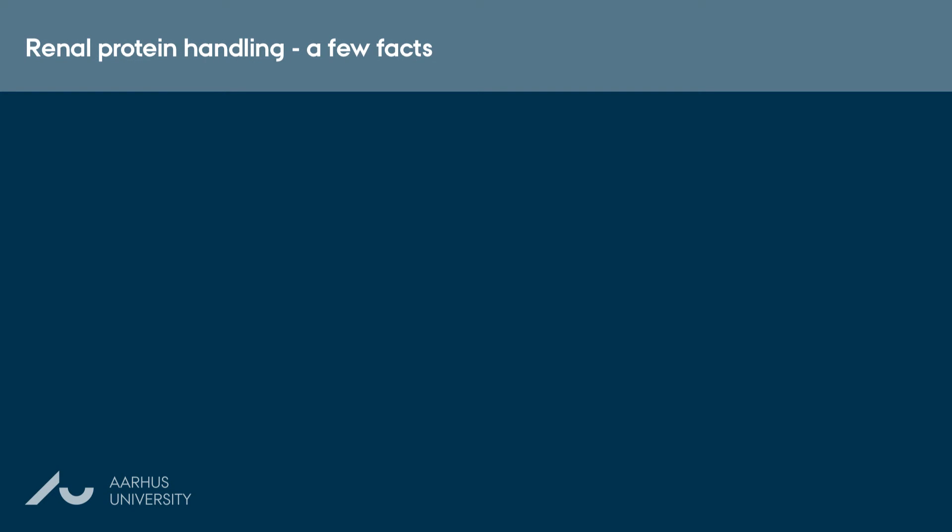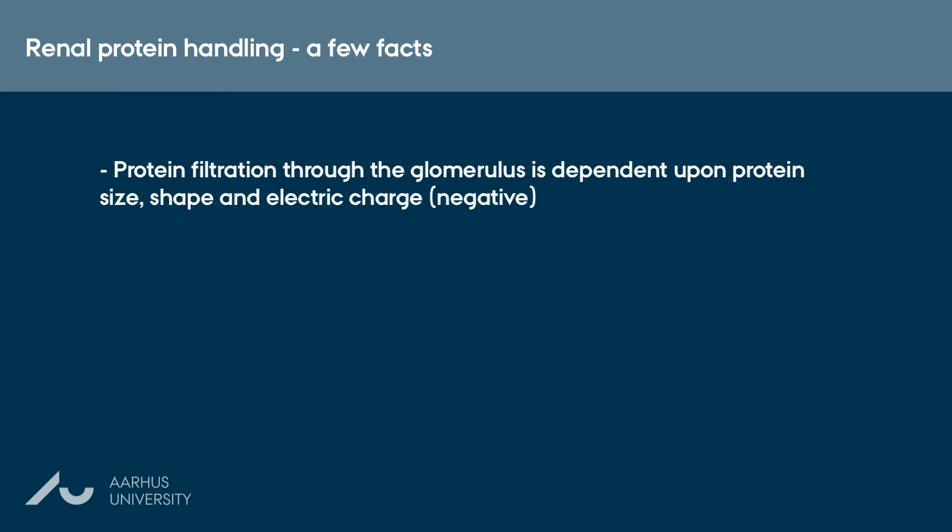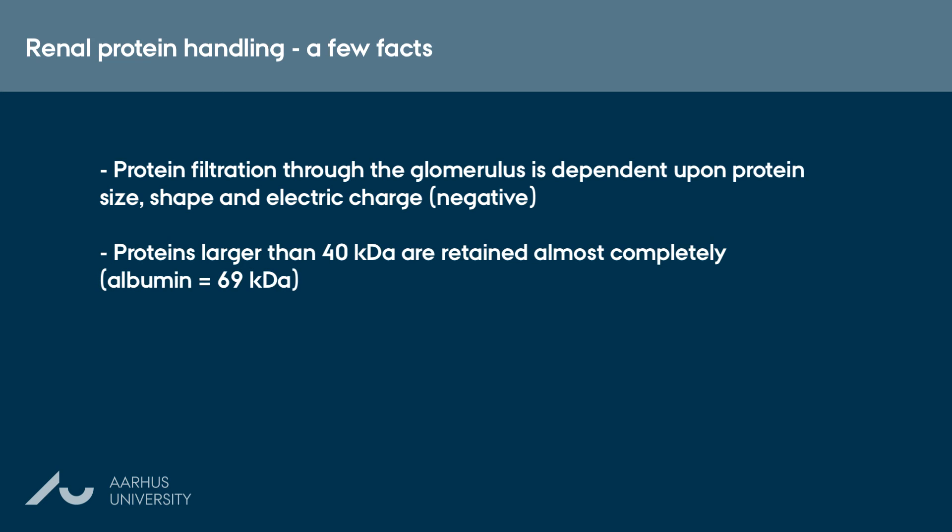A few important facts are worth noting if we want to understand diseases with proteinuria. Protein filtration through the glomerulus is dependent mainly upon the size and the shape of the protein, and also on the electrical charge — and most proteins carry a negative charge. Proteins larger than 40 kilodalton are retained almost completely, and as the most common plasma protein, albumin, is 69 kilodalton, this protein is usually fully retained.